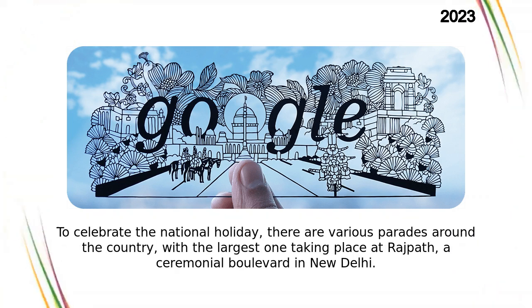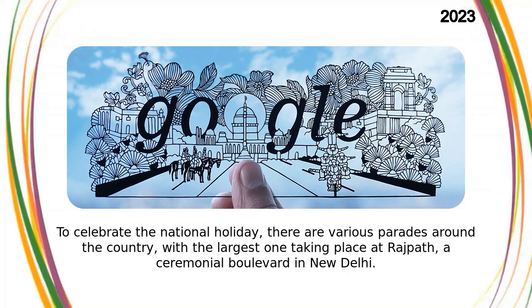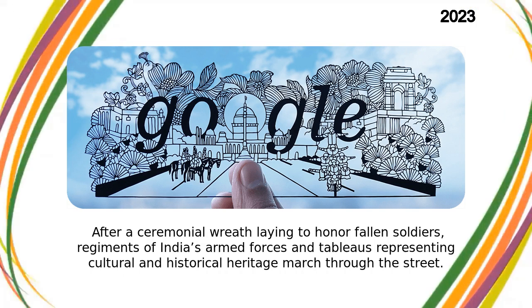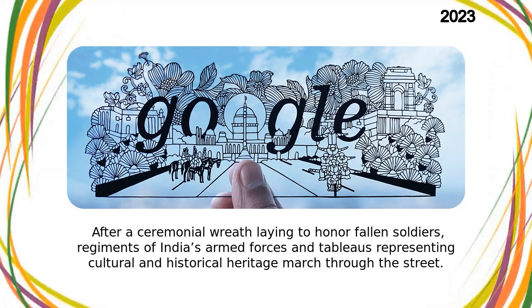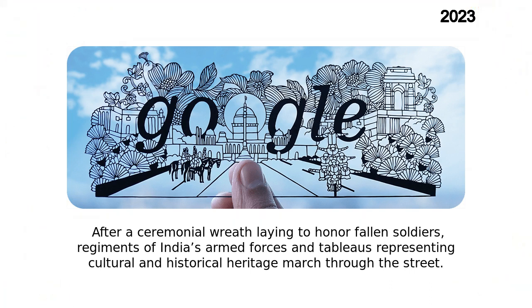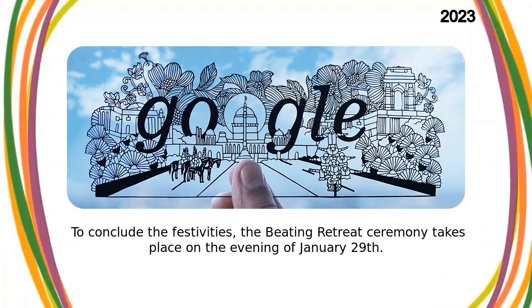To celebrate the national holiday, there are various parades around the country, with the largest one taking place at Rajpath, a ceremonial boulevard in New Delhi. After a ceremonial wreath laying to honor fallen soldiers, regiments of India's armed forces and floats representing cultural and historical heritage marched through the street. To conclude the festivities, the Beating Retreat Ceremony takes place on the evening of January 29.